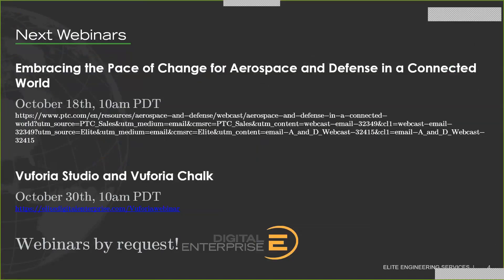One last thing before we get into the demo: the next webinar will be on Vuforia Studio and Vuforia Chalk. You can see how Vuforia Chalk powers your team with AR remote assistance to solve problems faster and more effectively. It'll be two weeks from today. In addition, we are a few days away from a PTC digital event embracing the pace of change for aerospace and defense in a connected world, examining the latest challenges regarding cybersecurity, additive manufacturing, ELM, and AR IoT use cases across government and industry.